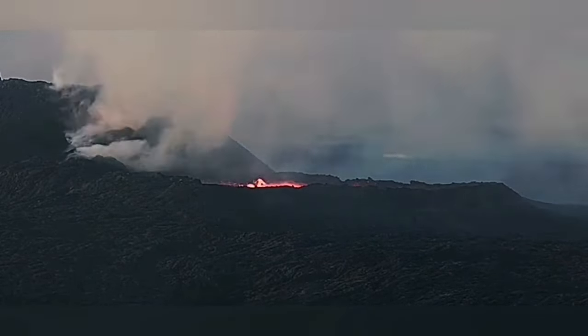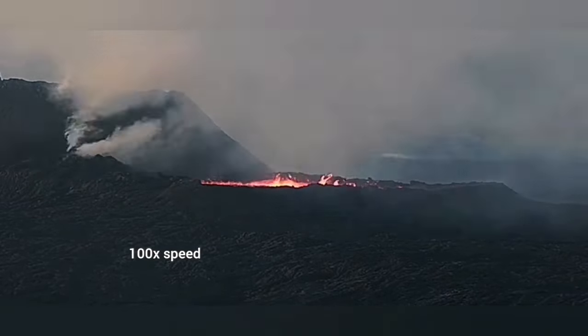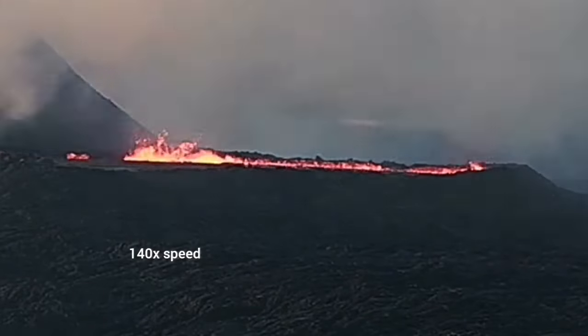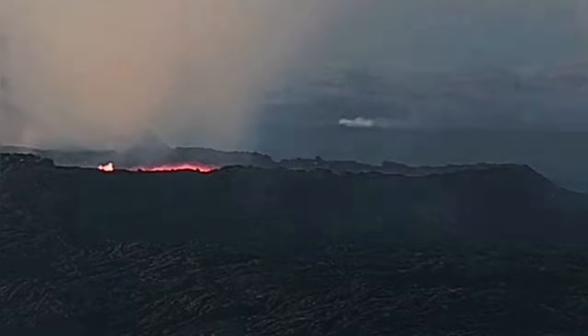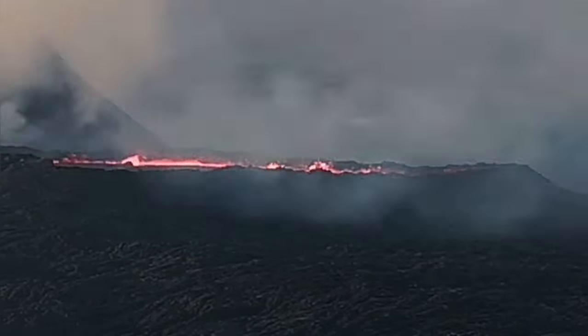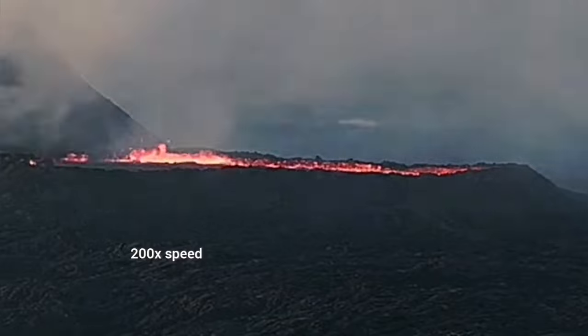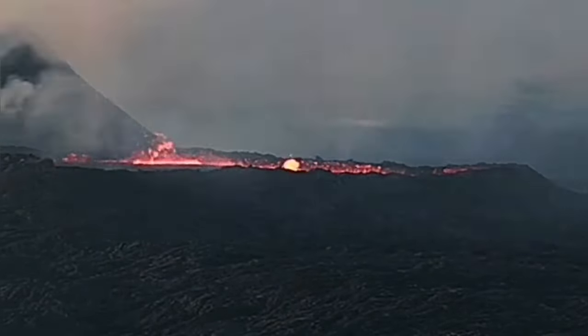I believe this is where we actually see the openings of the lava tubes. When the drainage is happening, it brings down the level of the molten lava and makes the flow of lava in the form of these spatters visible to us. That is practically where I think the openings of the lava tubes are located.